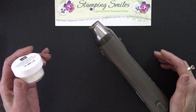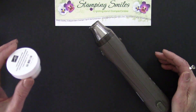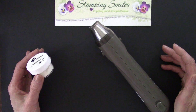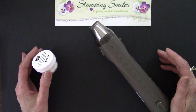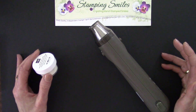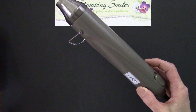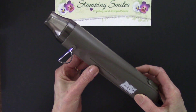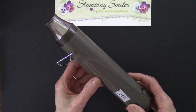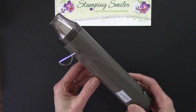And then she stamped on a piece of paper and sprinkled on some embossing powder and the powder stuck to the image. I said, oh. She says, that's not the good part, the demonstrator says. But she had me at the powder sticking to the paper. And then she heated it up with the heat tool and melted it — hooked. So the gal who wanted nothing to do with it was suddenly hooked and in love with card making.